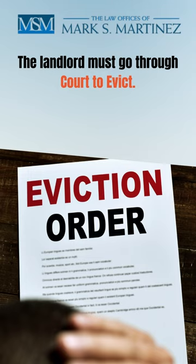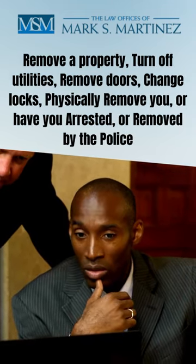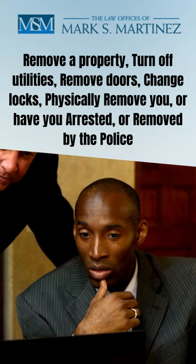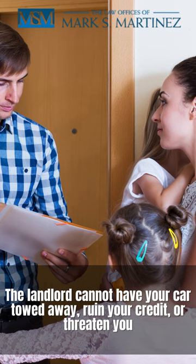The landlord must go through court to evict. He cannot remove the property, turn off utilities, remove doors, change locks, physically remove you, or have you arrested or removed by the police. The landlord cannot have your car towed away, ruin your credit, or threaten you.